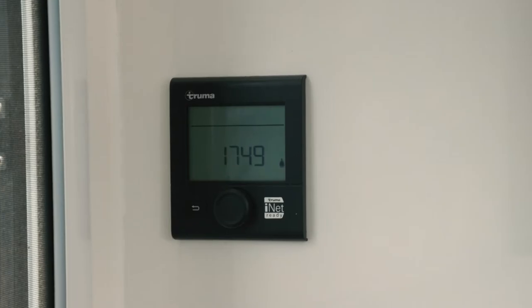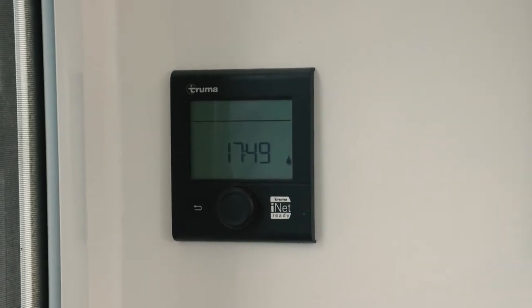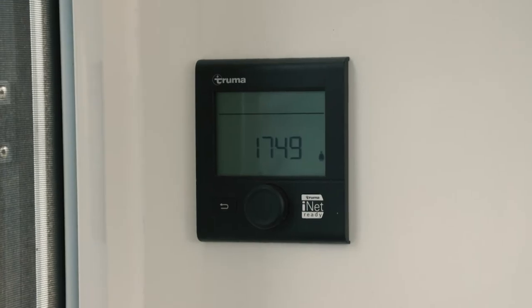One last feature that you've got in your van, and unique to the Truma brand, is the CP Plus panel — one control system to control both the aircon and the Combi. Yeah, it just simplifies it and gives us full flexibility.